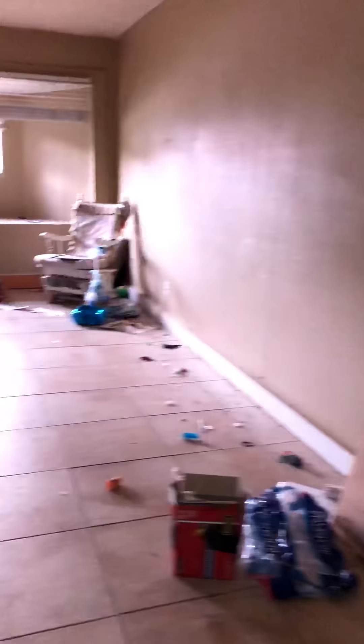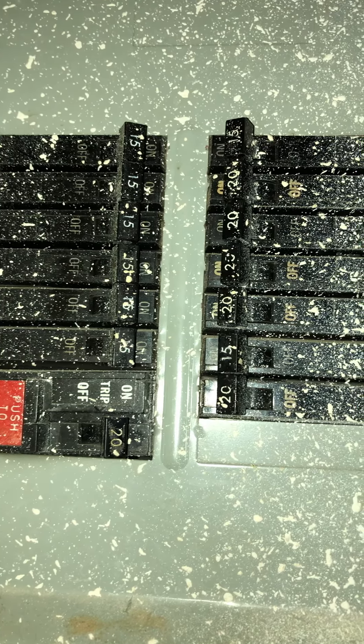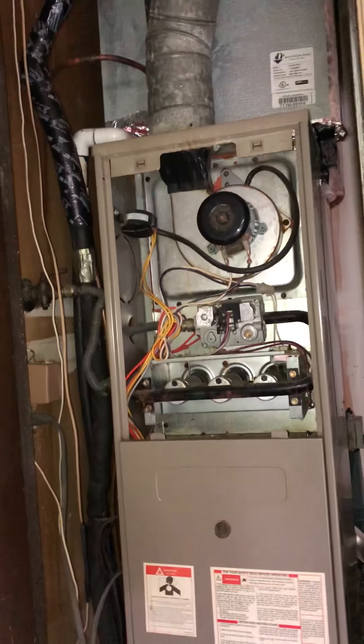Hot water heater closet — I don't have utilities on to test the hot water heater. It sounds like the water is on because I can hear water running in one of the bathrooms; it may be a toilet I'll try to turn off before I leave. There's no electricity to run the hot water heater for me to check if it works. The breaker box shows all breakers are in the on position, but utilities and electricity are not on.